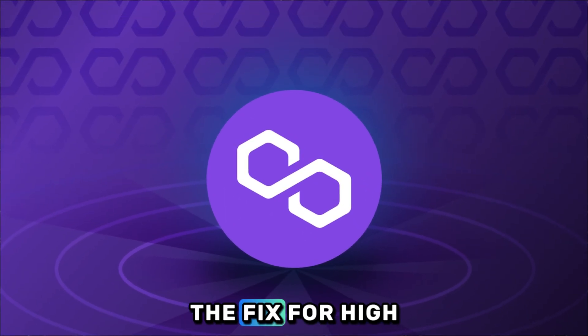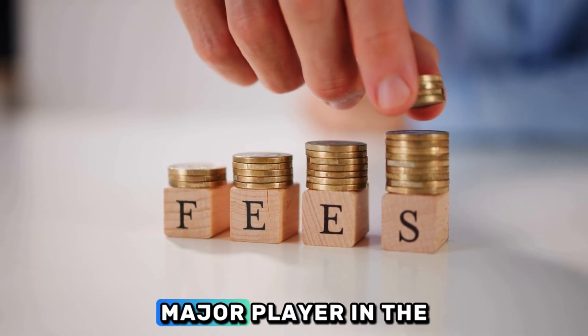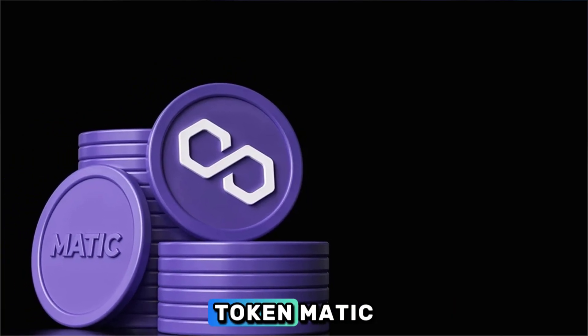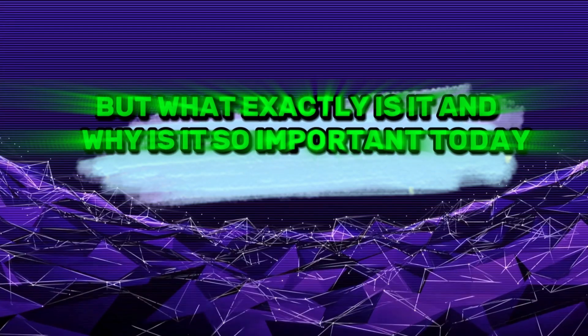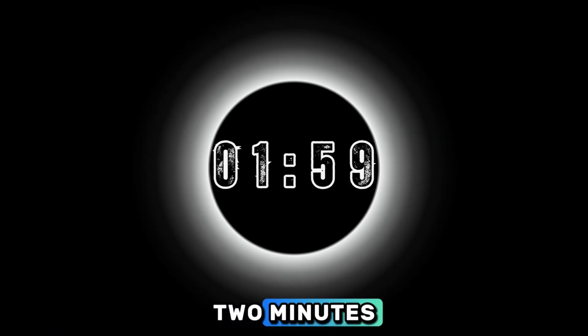What is Polygon Matic — the fix for high Ethereum fees? Let's talk about a major player in the crypto world that's solving some of the biggest problems: Polygon and its native token, Matic. You've probably seen it, but what exactly is it and why is it so important? Today, we're going to break it down in under two minutes.